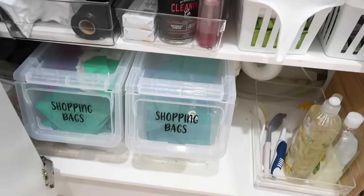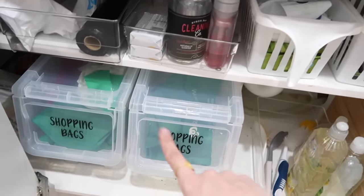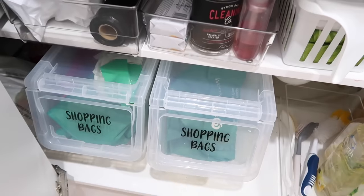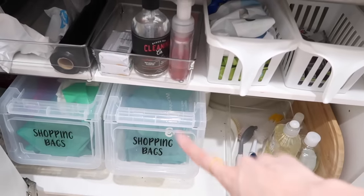You can use flip lid containers for so many things — kids' toys, washing, kids' shoes. That would be a really good way to store their shoes as well.